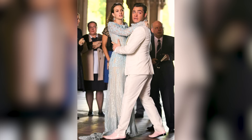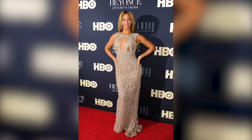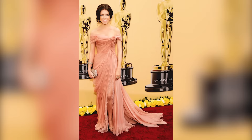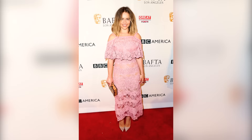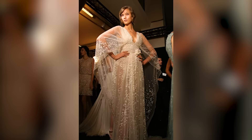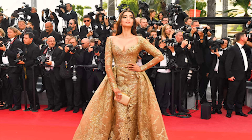We continue to see Elie Saab's creations on several celebrities, including Beyoncé, Christina Aguilera, Aishwarya Rai, Elsa Zylberstein, Catherine Zeta-Jones, Anna Kendrick, Priyanka Chopra, Kendall Jenner, Celine Dion, Emilia Clarke, Angelina Jolie, Heidi Klum, Helen Mirren, Karlie Kloss, Nicki Minaj, Elena Anaya, Taylor Swift, and Sonam Kapoor.